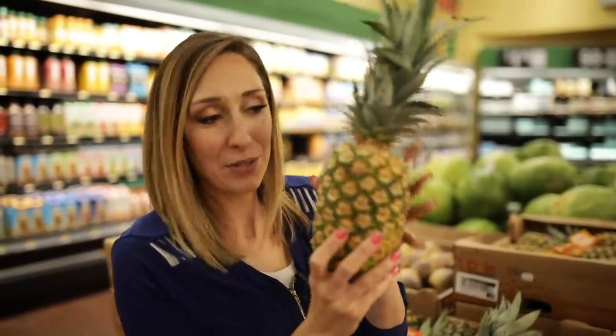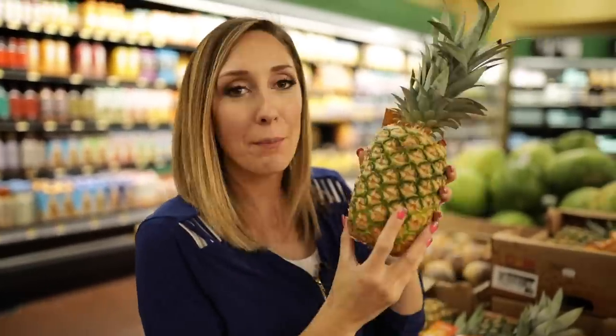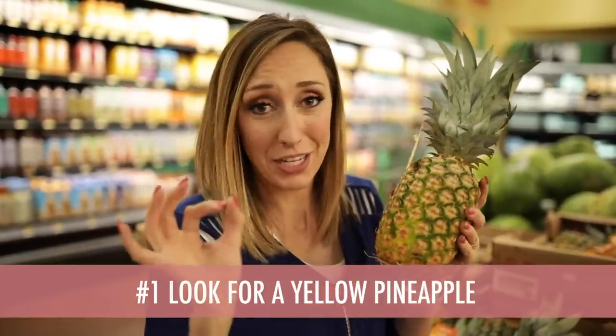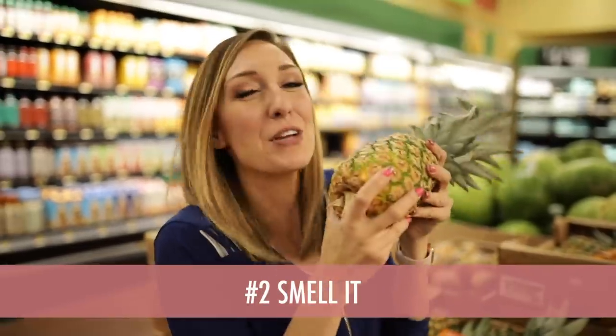Let's talk pineapples. In Utah, anyway, these can be really expensive, so you want to make sure you're getting a good one. Here are tips for picking the perfect pineapple. Number one, yellow is good — you want it nice and yellow. Number two, smell it. If you can really get that pineapple aroma, then you're on the right track.